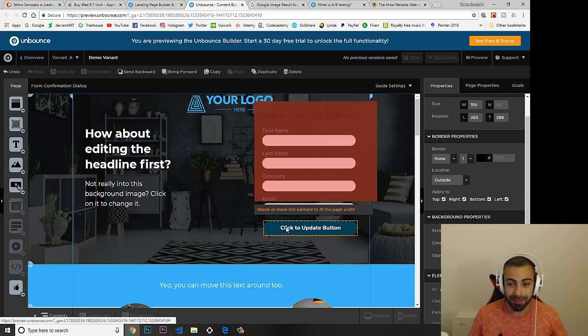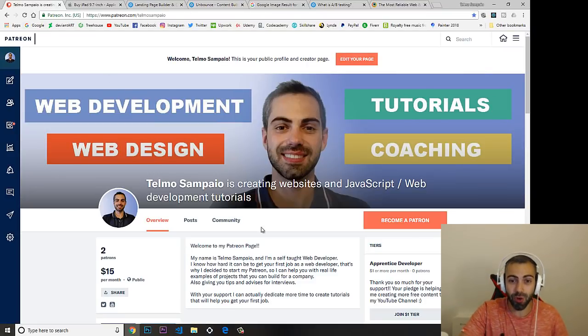That's it for this video. If you like it, give me a thumbs up and check out my Patreon, where I'm building websites completely from zero — even if you have zero experience — and teaching HTML, CSS, JavaScript, and responsive websites. Support me there to access all the premium content. I'll see you in the next video.